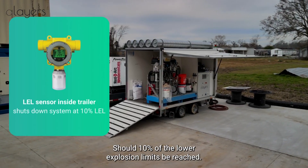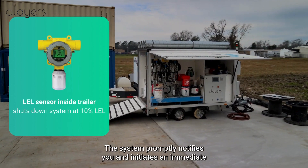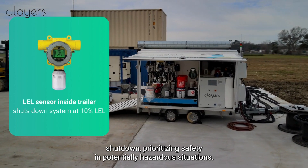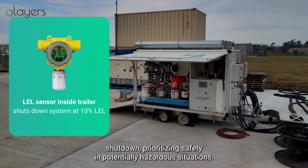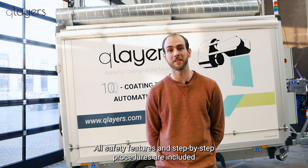Our 10Q systems also have built-in sensors to detect combustible chemical levels. Should 10% of the lower explosion limit be reached, the system promptly notifies you and initiates an immediate shutdown, prioritizing safety in potentially hazardous situations.